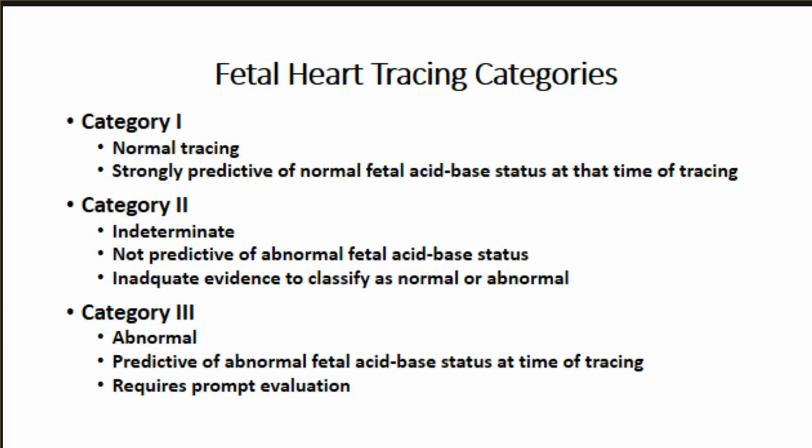Currently, obstetricians talk about categories of tracings. Category one is essentially a normal tracing, strongly predictive that the baby has normal fetal acid-base status at this time. Category two tracings are indeterminate - you can't predict abnormal fetal acid-base status, but you also can't be reassured of normal status; that gray zone makes decision-making difficult. Category three is an abnormal tracing predictive of abnormal fetal acid-base status requiring prompt evaluation. If a category three tracing doesn't improve with in utero resuscitation, you'll be proceeding for an urgent C-section.